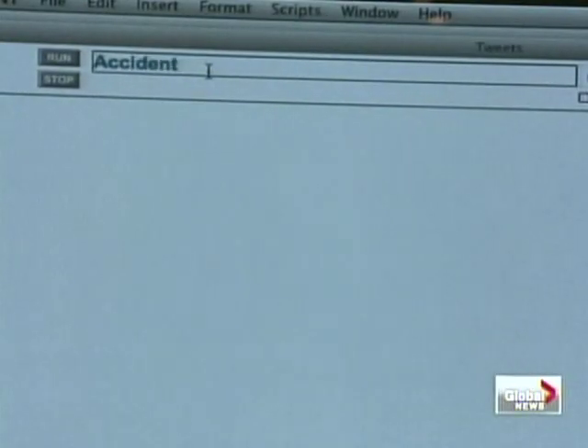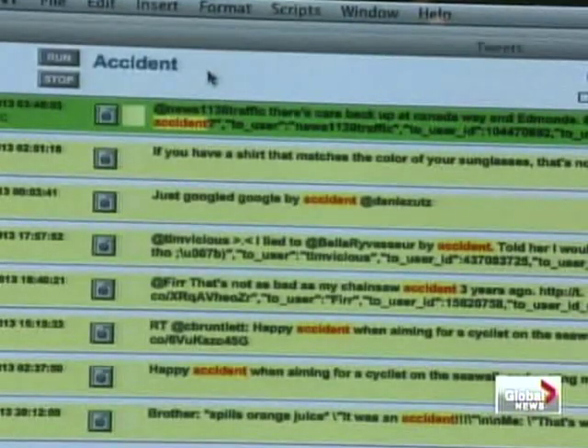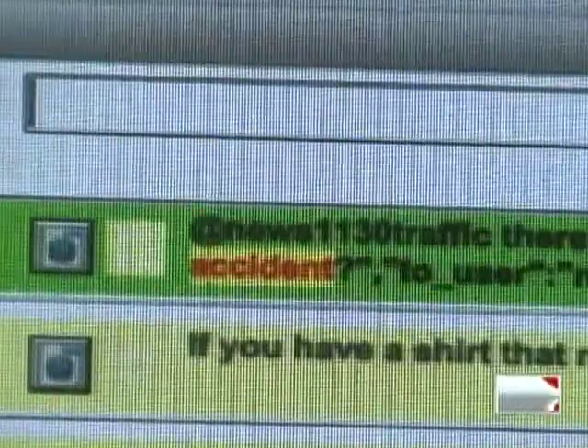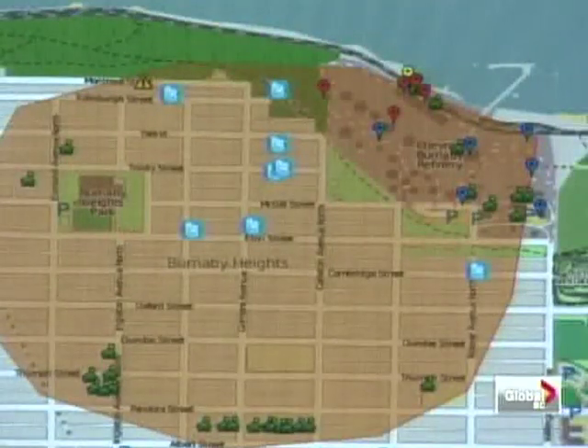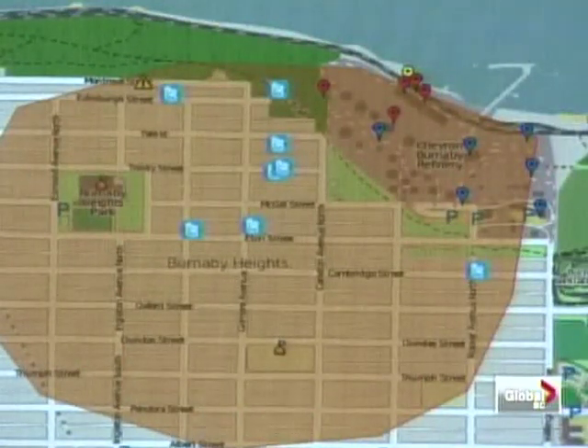Instead of two days, they can have a clear picture of what is going on in about 20 minutes. They can plot damage reports right on the map in practically near real time as the reports come in, giving the incident commanders handling the emergency a very clear idea of what's going on in almost near real time.